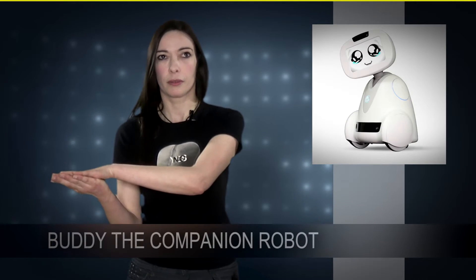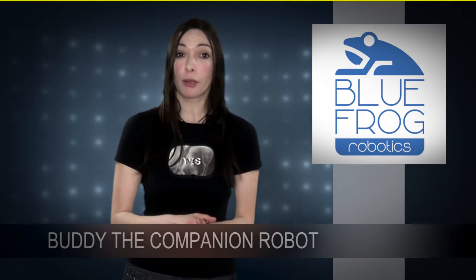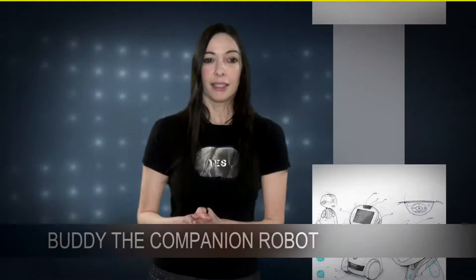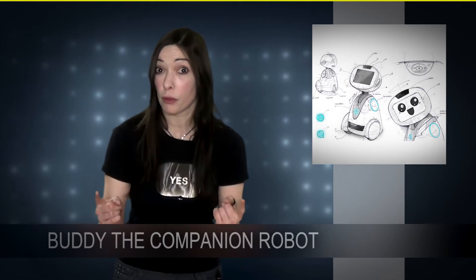Because it's French and cute, and French and cute. Blue Frog Robotic is the company who made this robot, Buddy. Buddy is way different than any other robot. He's designed to be a companion robot; you can create a special bond with him.